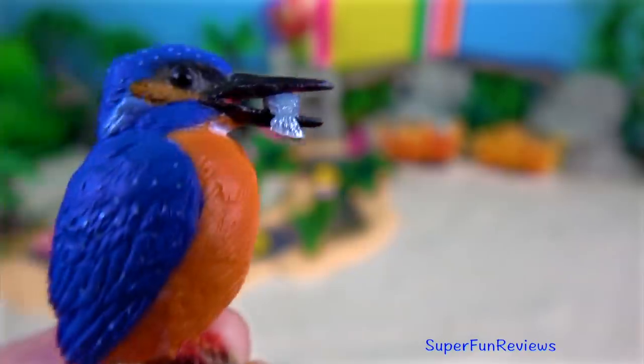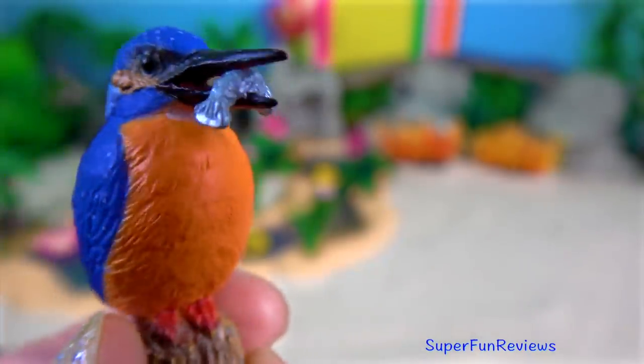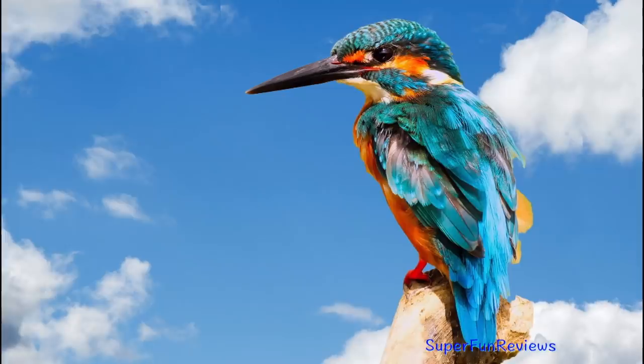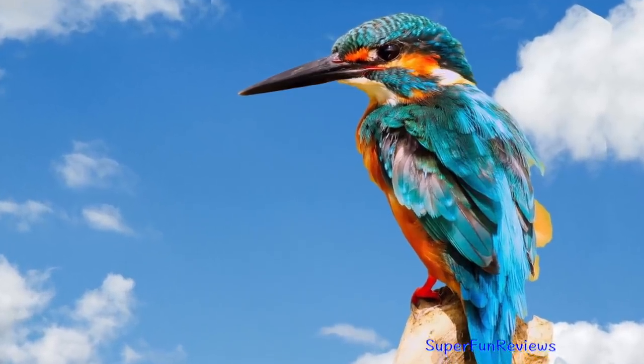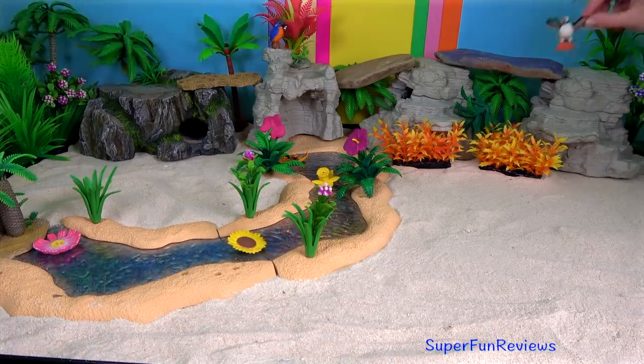The kingfisher — and he's got a fish in his beak. Most species have bright plumage with only small differences between the males and females.